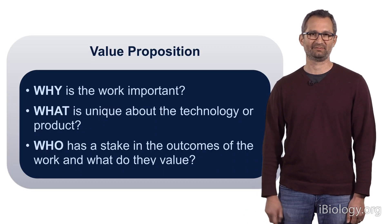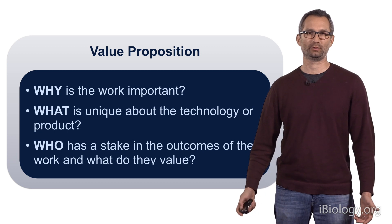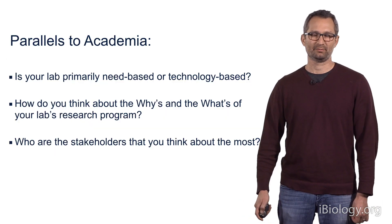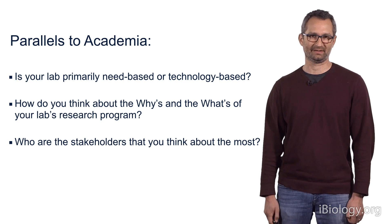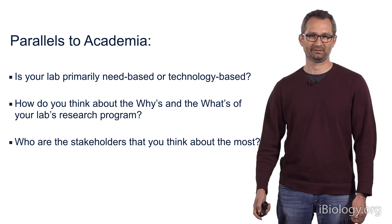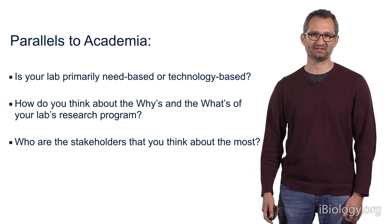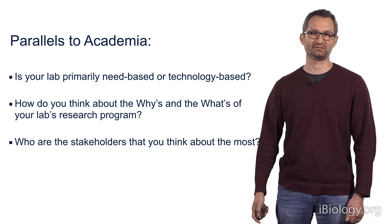So you've learned about the value proposition — in other words, why is the work important and what is unique about the technology or product. But this also applies to the academic lab. For example, is your lab primarily need-based, is it addressing a question, or is it technology-based, are you developing new tools?